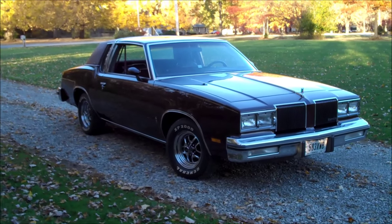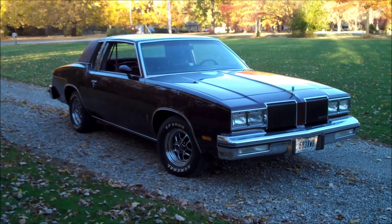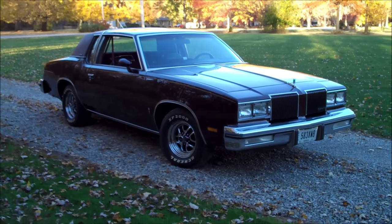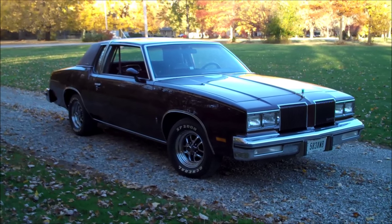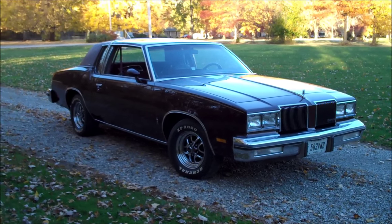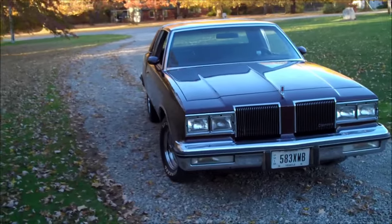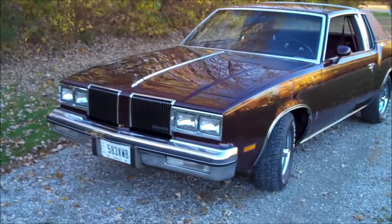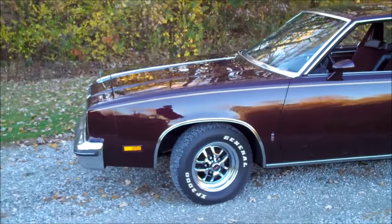Hey guys, welcome back to Classic G-Body Garage. Sitting here in front of me is my 1980 Cutlass Supreme. Since I've been bringing these cars home from their storage facility where they've been sitting for nine-plus years, I figured I'd start doing some more videos of these cars. For those who are not regulars to my channel, please go ahead and hit that subscribe button. I'll also link the video playlist of this car in the upper portion of this video.